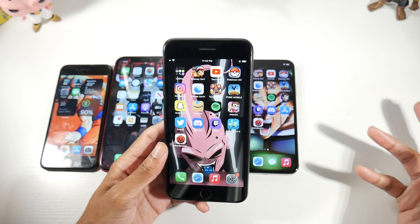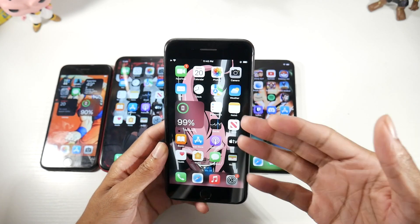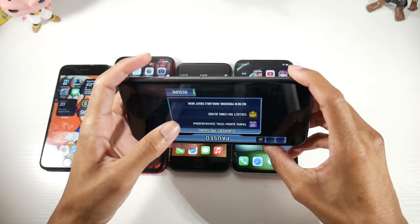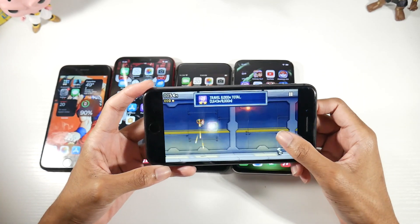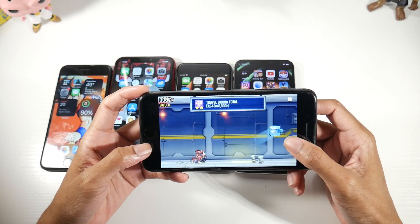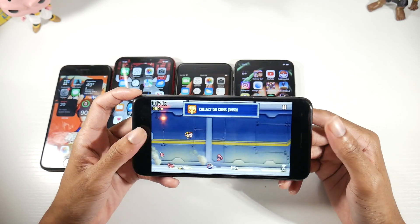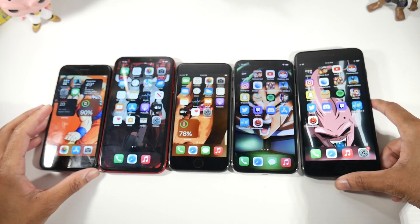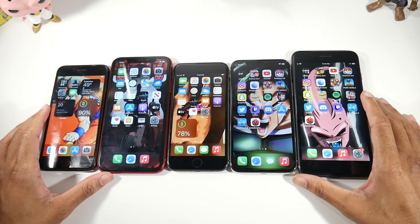If you already have an 8 Plus, I'd honestly just hold on to it and wait for the iPhone 14. Replace the battery and it's still a very smooth, fast device. You get Touch ID, that clicky home button, and no notch. Overall, these older iPhones have aged very well, and Apple does a great job with longevity on their smartphones.